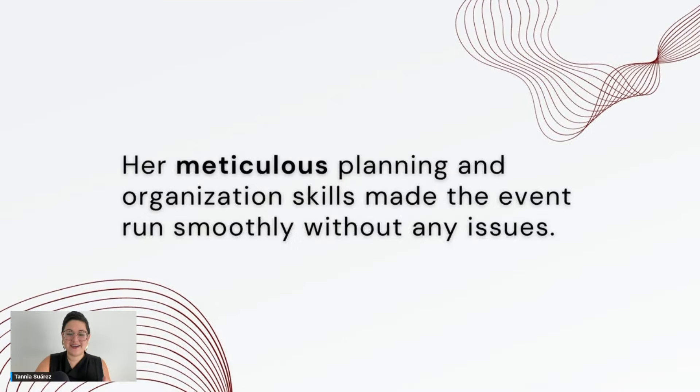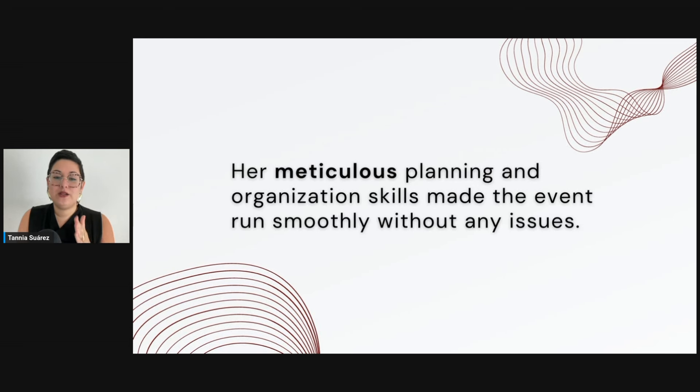'Her meticulous planning and organization skills made the event run smoothly without any issues.' Notice the chunks — I pause a little after 'organization skills.' Notice that I dropped the D: it's not 'planning and organization' fully articulated, but a reduction. Do a tiny inhale — that's the trick for fluidity and fluent breathing. It's not a full inhale-exhale; it's a small mouth inhale. It may feel unnatural at first, but it makes a huge difference because regular intake of oxygen lowers the heart rate and gives you the energy to speak in a more natural cadence.